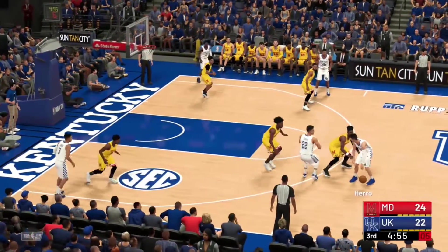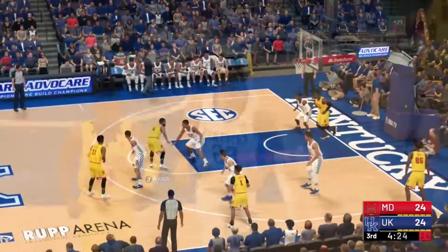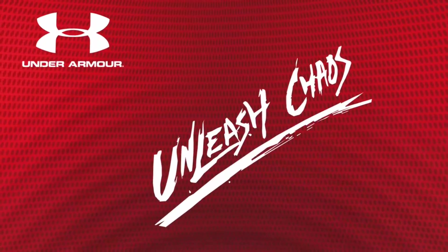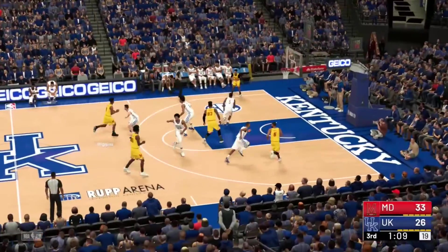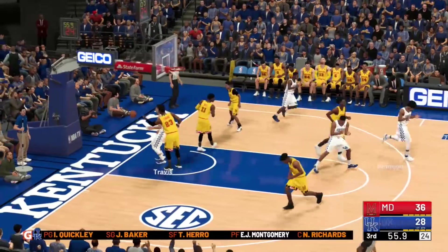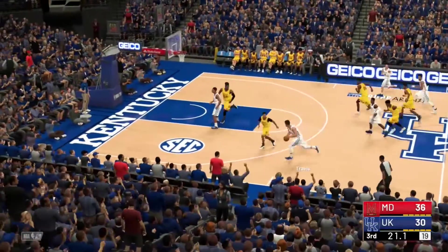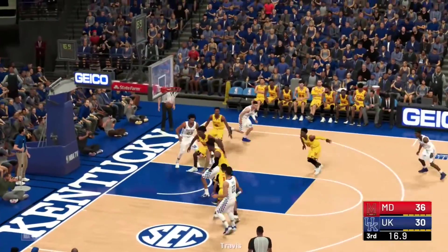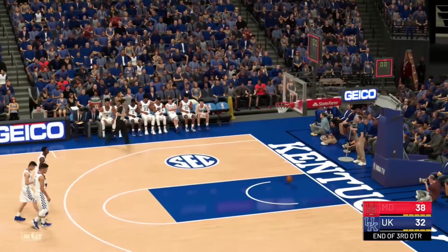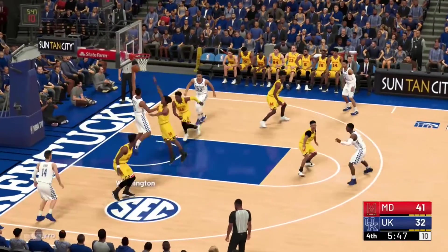In the second half, Tyler Hero misses a three but Reed Travis gets the offensive rebound. Fernando guards Hero to contain him, then gets an offensive rebound and gets fouled. A beautiful alley-oop lob for the Terrapins as they're proving the Big Ten isn't that bad. Down seven for Kentucky, Calipari calls timeout. Travis slams for an eight-point Maryland lead. Washington cuts it to six, then four, but a half-court buzzer beater gives Maryland a nine-point lead at the end of three. Just as Kentucky was getting back in it, Maryland hits the half-court shot.